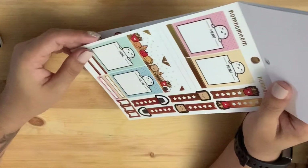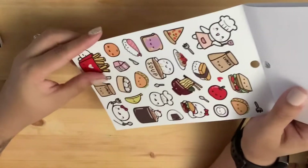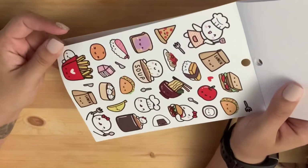There are four menu boards and this is 'num num num num num!' Look at all the little accent stickers!